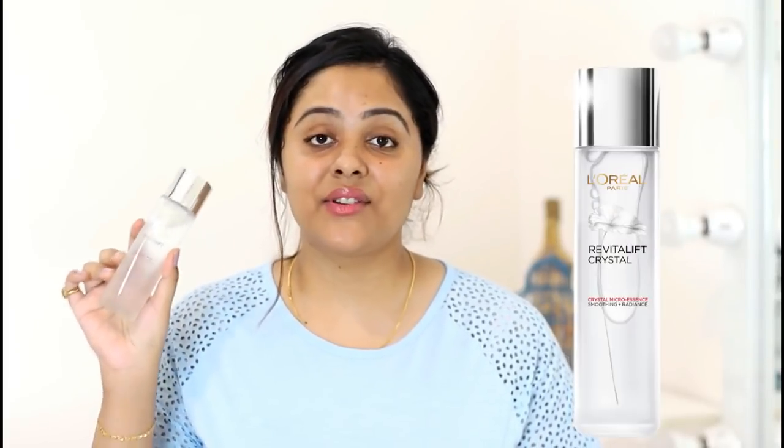Hi everyone, this is Tanu and welcome back to my Jana Guru Talks. In this video, I will be updating you guys on how my skin is doing with 3 months of me using this revolution product. This is L'Oreal Paris Crystal Microsence. But first let me start by reintroducing the product in case you haven't checked out my previous video.